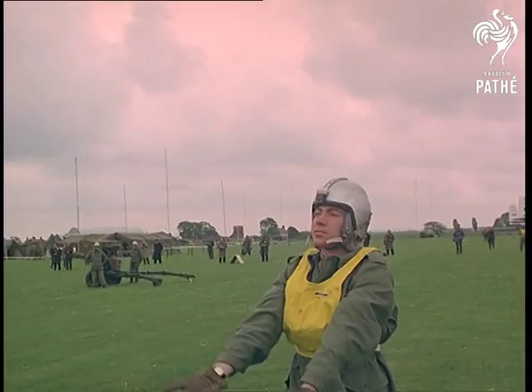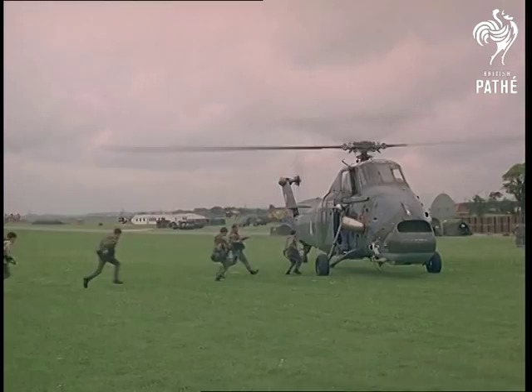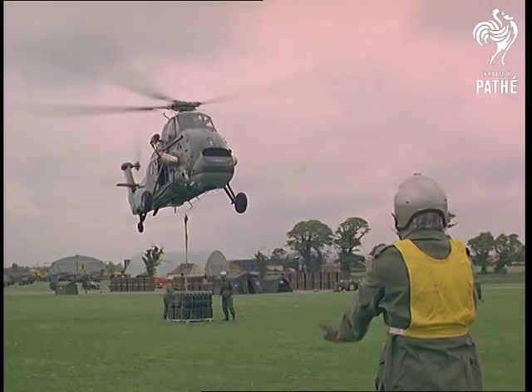The perils of press-button warfare may occupy many people's minds, but the more matter-of-fact manner of supplying an army with men and machines has brought observers from several foreign services to see this show of mobile versatility.